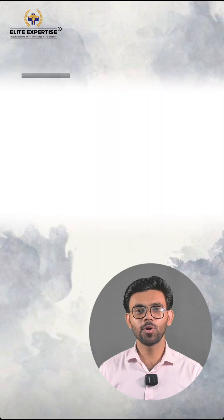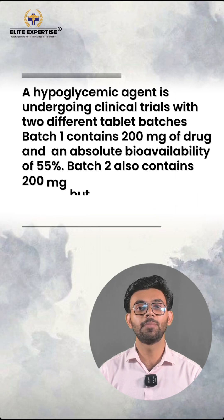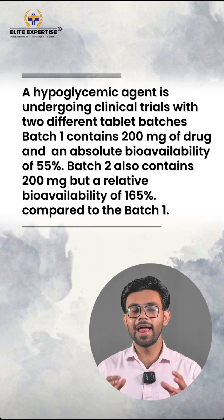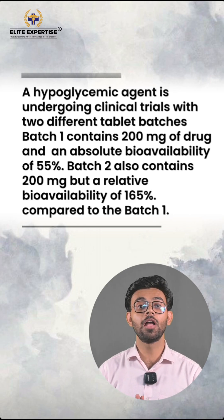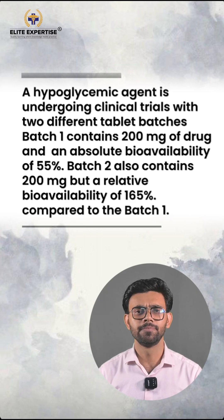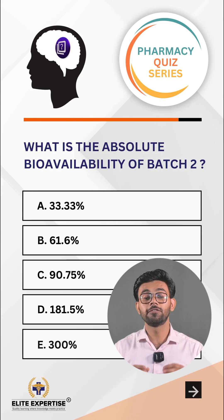Today's question is: A hypoglycemic agent is undergoing clinical trials with two different tablet batches. Batch 1 contains 200 mg of drug and an absolute bioavailability of 55%. Batch 2 also contains 200 mg but a relative bioavailability of 165% compared to Batch 1. What is the absolute bioavailability of Batch 2?